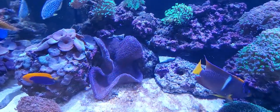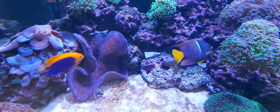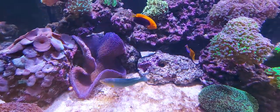I did get this bluish-purple Hadani and added him to the tank.